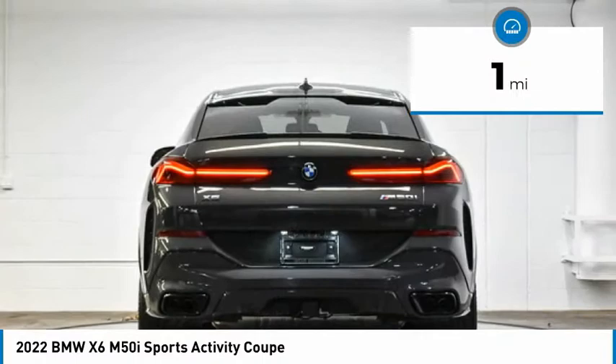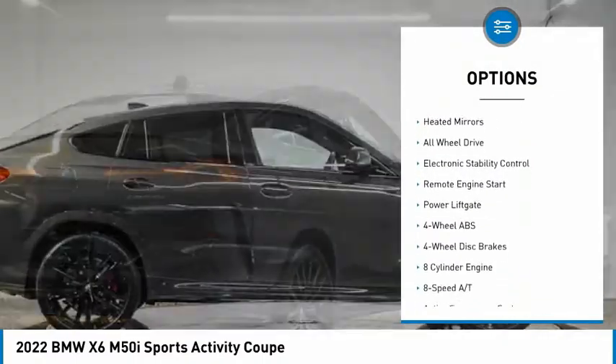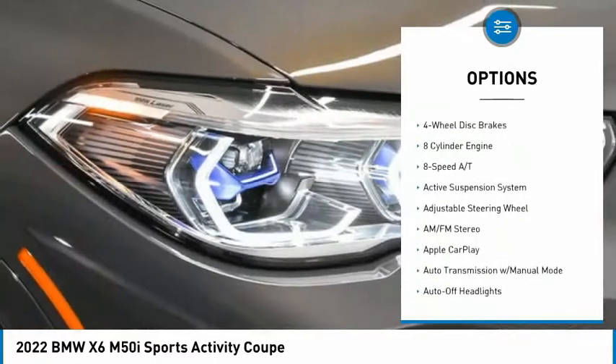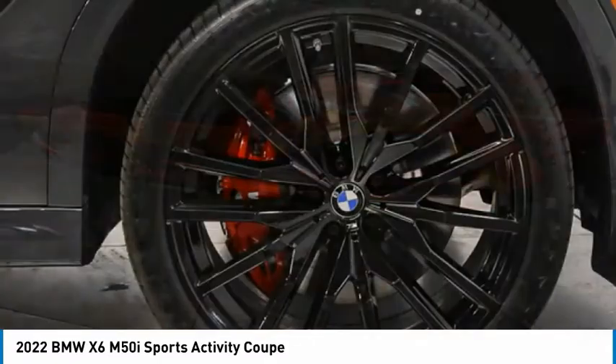Here are some of this vehicle's great options: tire pressure monitoring system, turbocharged, panoramic roof, blind spot monitor, sunroof, heated mirrors, all-wheel drive, electronic stability control, remote engine start, power liftgate.